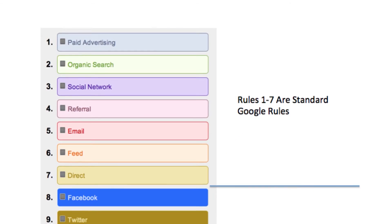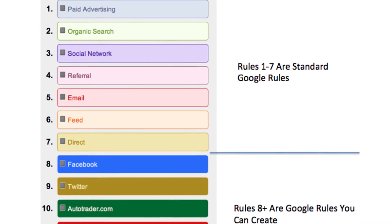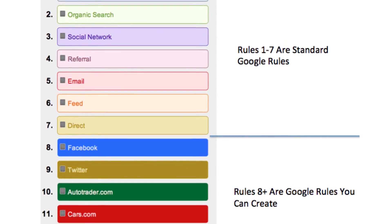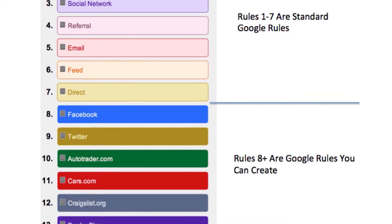What you'll be able to do is create tags for different types of media investments to see which of those investments are actually assisting the conversion into a lead.